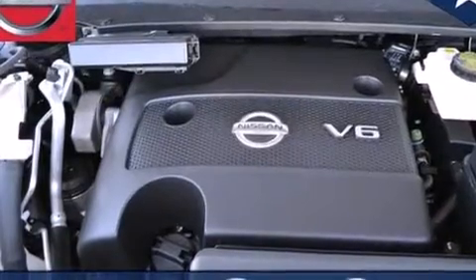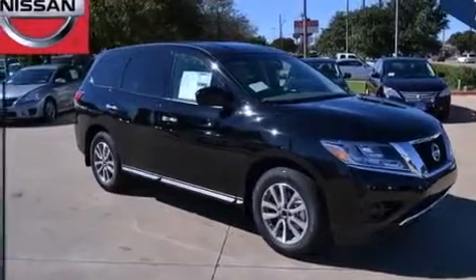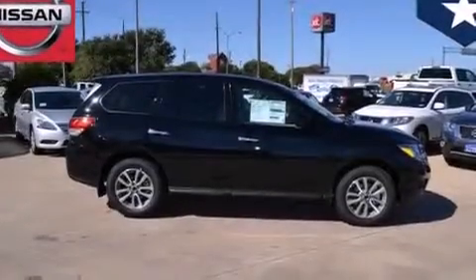An external temperature gauge. Four wheel disc brakes with an anti-lock braking system. A keyless entry system. And the power rear lift gate can open and close at the push of a button.